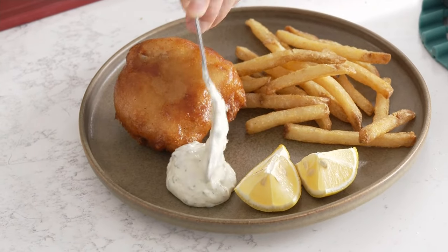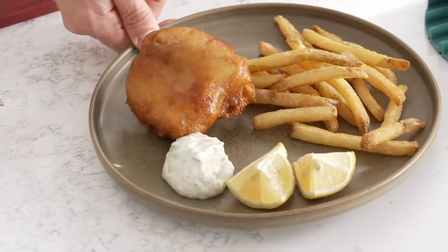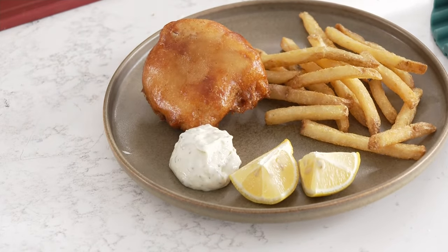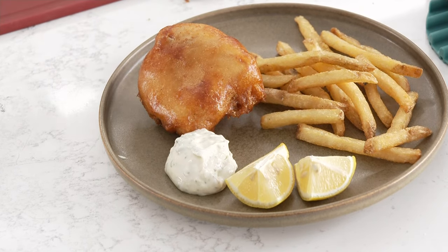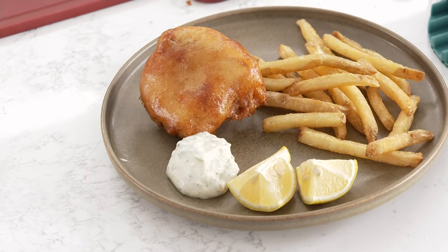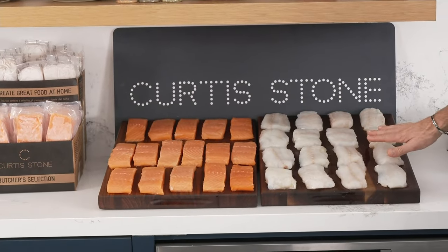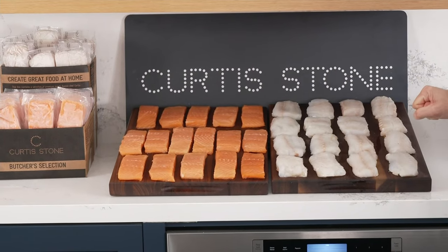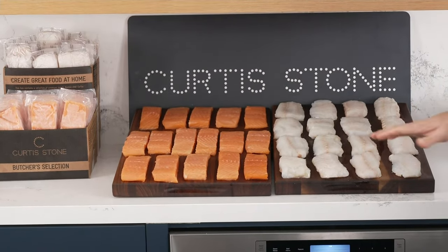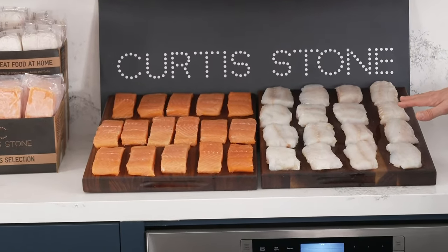If you want just the cod in the eight-count, there are only 350 people in the entire country that can get it. If you want the 16-count just in cod, there are only 500 people who can get it. We've already sold over 4,000 sets here. The choice is totally up to you — eight of the salmon and eight of the cod, 16 of the salmon, or 16 of the cod. If you want just the cod, you've got to jump in right now. This might be the last time you see it.